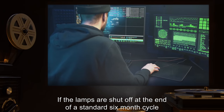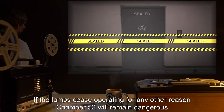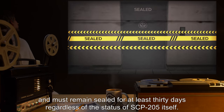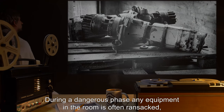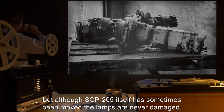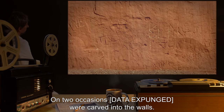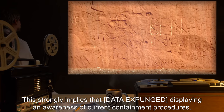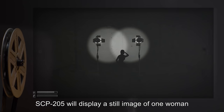If the lamps are shut off at the end of a standard six-month cycle, they can be remotely activated to immediately end the danger and begin a new cycle. If the lamps cease operating for any other reason, chamber 52 will remain dangerous and must remain sealed for at least 30 days regardless of the status of SCP-205 itself. During a dangerous phase, any equipment in the room is often ransacked, but SCP-205 itself has sometimes been moved — the lamps are never damaged. On two occasions, [DATA EXPUNGED] were carved into the walls, strongly implying that [DATA EXPUNGED] displays an awareness of current containment procedures.